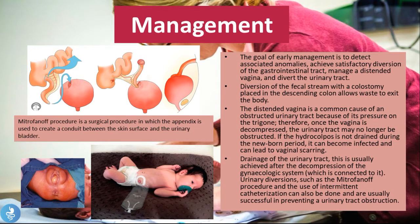The goal of early management is to detect associated anomalies, achieve satisfactory diversion of the GI tract, manage a distended vagina and divert the urinary tract. Because these tracts contain different contents that must not mix, the first step is to find a way to separate the channels and divert the different streams. The first thing we do is the diversion of the fecal stream, done with a colostomy placed in the descending colon. As shown in the picture, the newborn has a stoma placed over the descending colon, allowing fecal waste to drain directly into a bag.